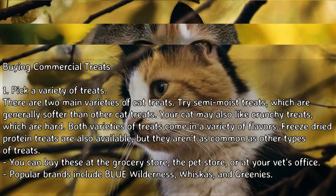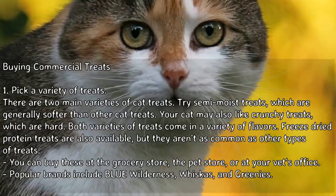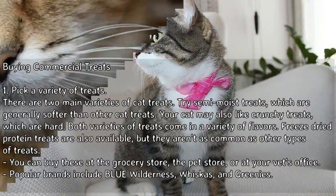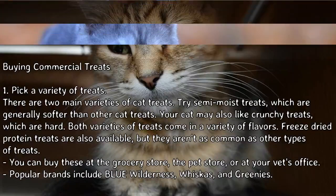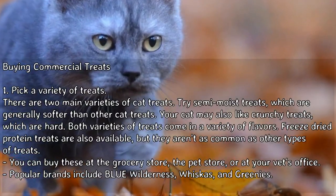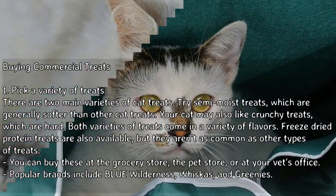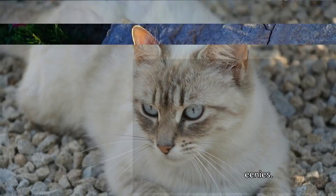There are two main varieties of cat treats. Try semi-moist treats, which are generally softer than other cat treats. Your cat may also like crunchy treats, which are hard. Both varieties come in a variety of flavors. Freeze-dried protein treats are also available but aren't as common. You can buy these at the grocery store, pet store, or at your vet's office. Popular brands include Blue Wilderness, Whiskers, and Greenies.